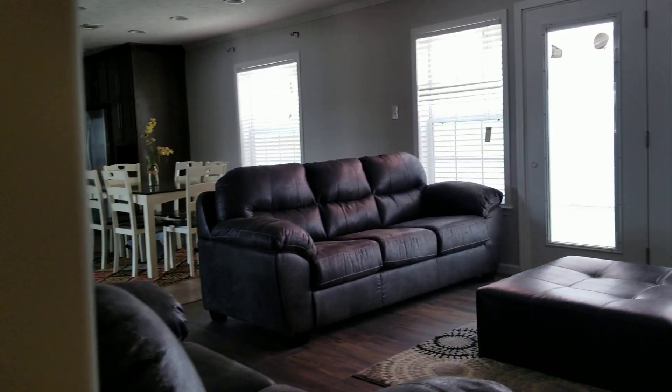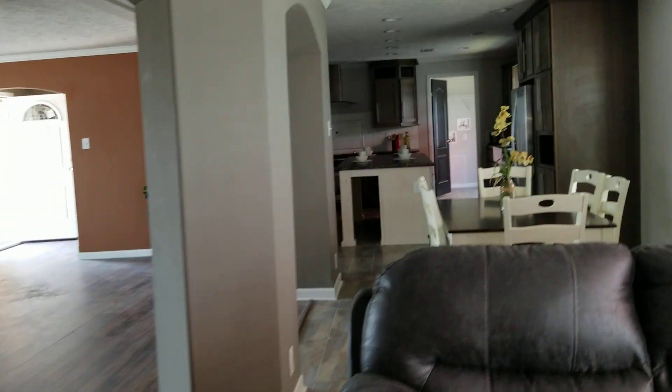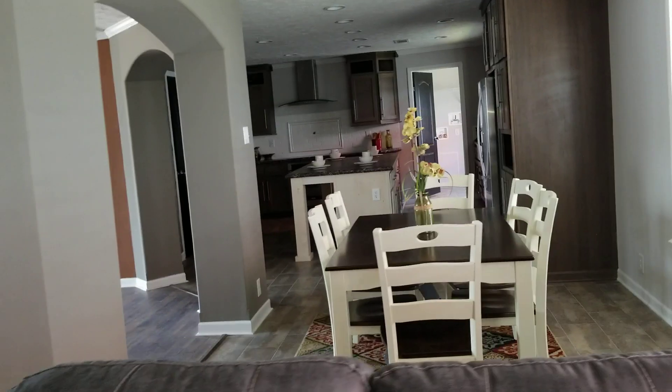Beautiful home, loaded with quality, lots of nice features on this one. And of course, like I said, we're going to close this one out — don't let it clear itself.